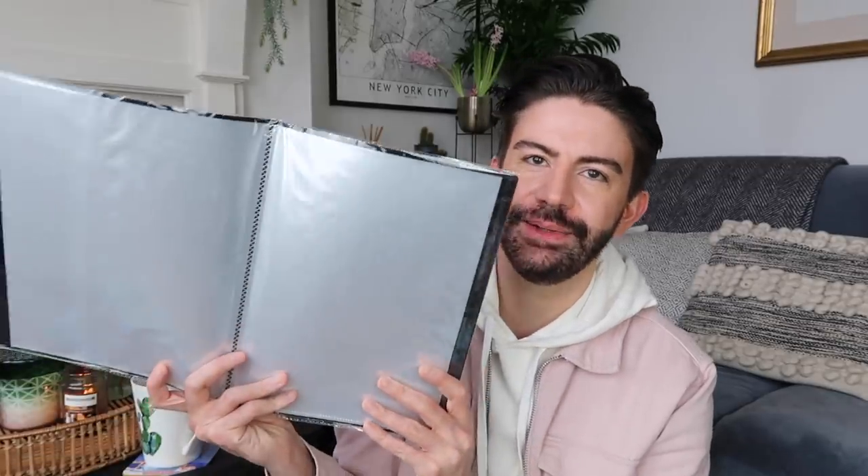Next up I got one of these display books. I liked the really simple design — it's got 30 pockets to contain 30 sheets. I thought this would be really handy and look quite nice for keeping my loft documents in. As you may know I'm in the process of renovating the loft and there's all sorts of paperwork involved. It's nice to keep it organised and be able to flick through and find the right documentation.